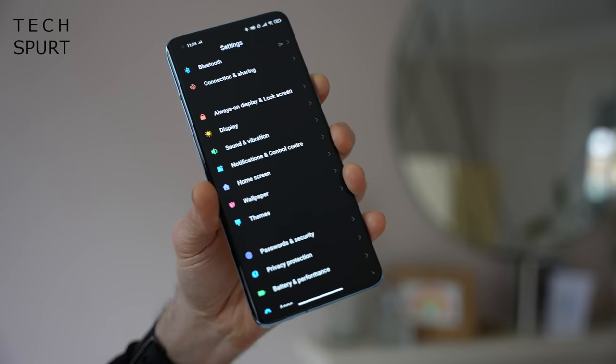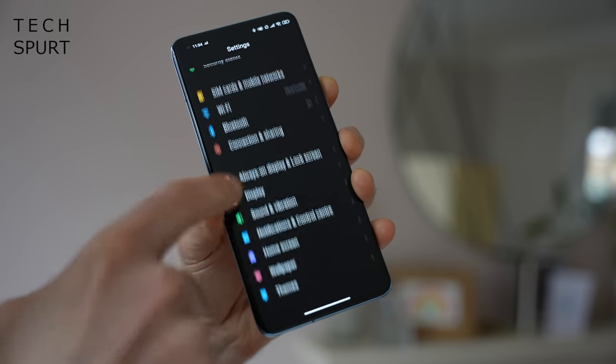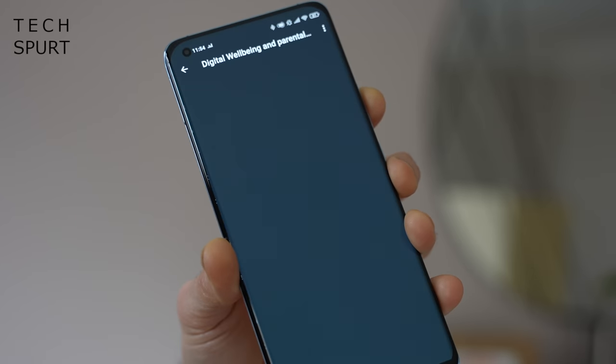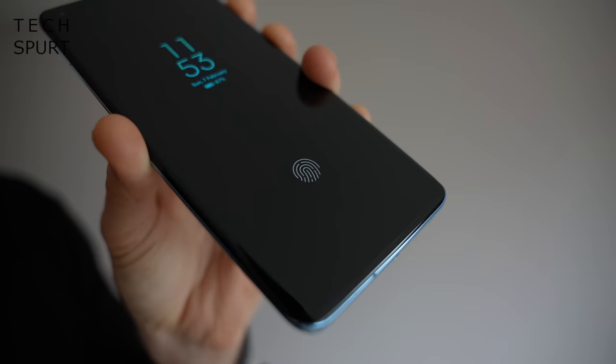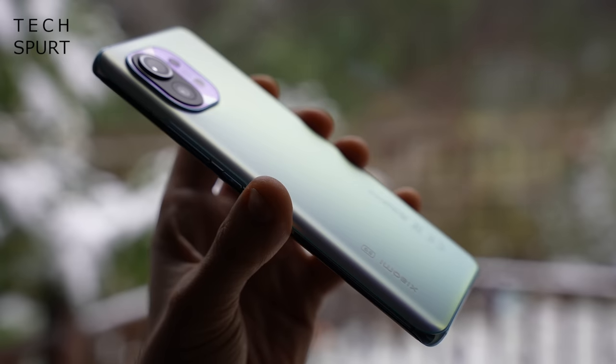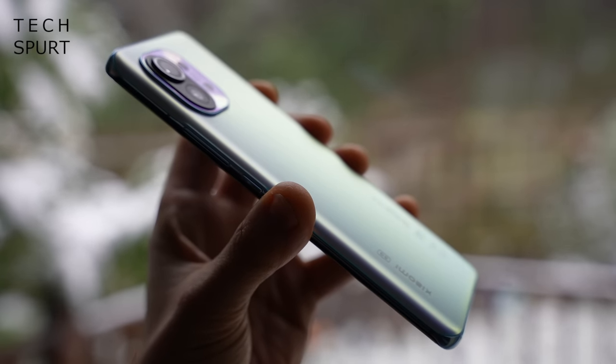All the good standard Android stuff is still in there too — dark mode, parental controls, wellbeing tools. The fingerprint sensor will also apparently be able to track your pulse at some point after an over-the-air update, which isn't as convenient as a smartwatch but is a nice addition all the same.